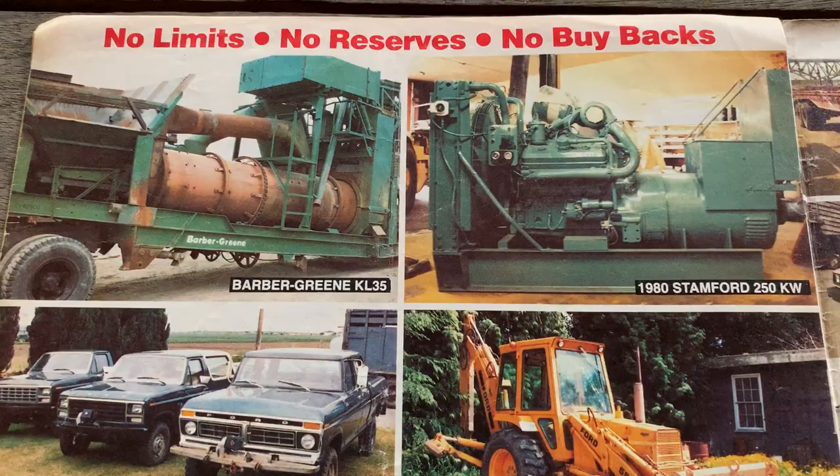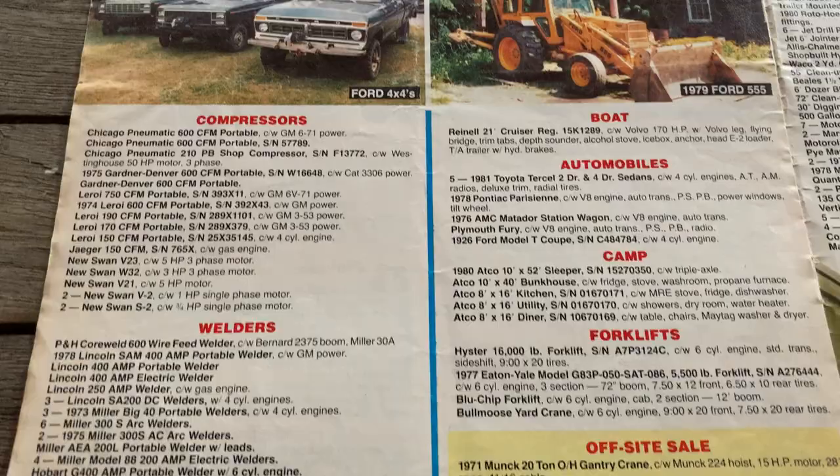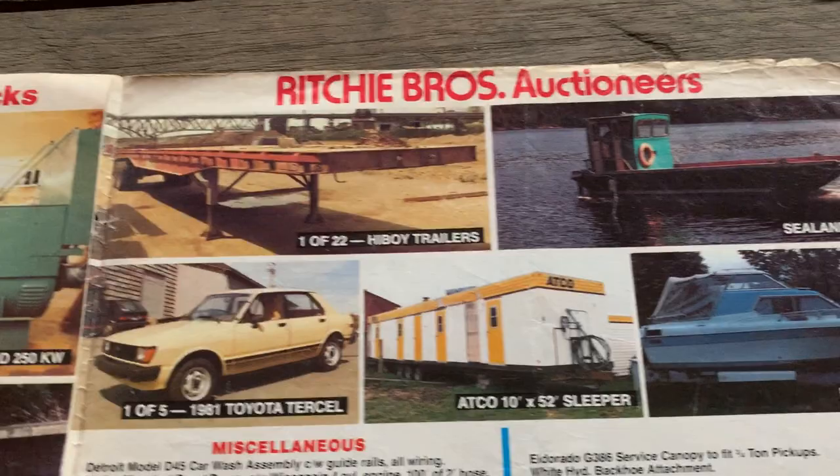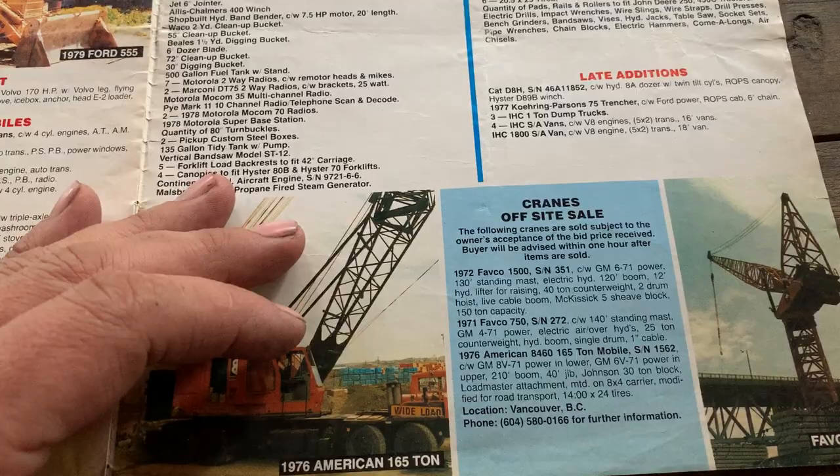1980s truck museum there — that'd be its own car show today, just about. Favco crane — I've got some old video I'll probably never upload of some of these that were on C-SPAN barges back decades ago.